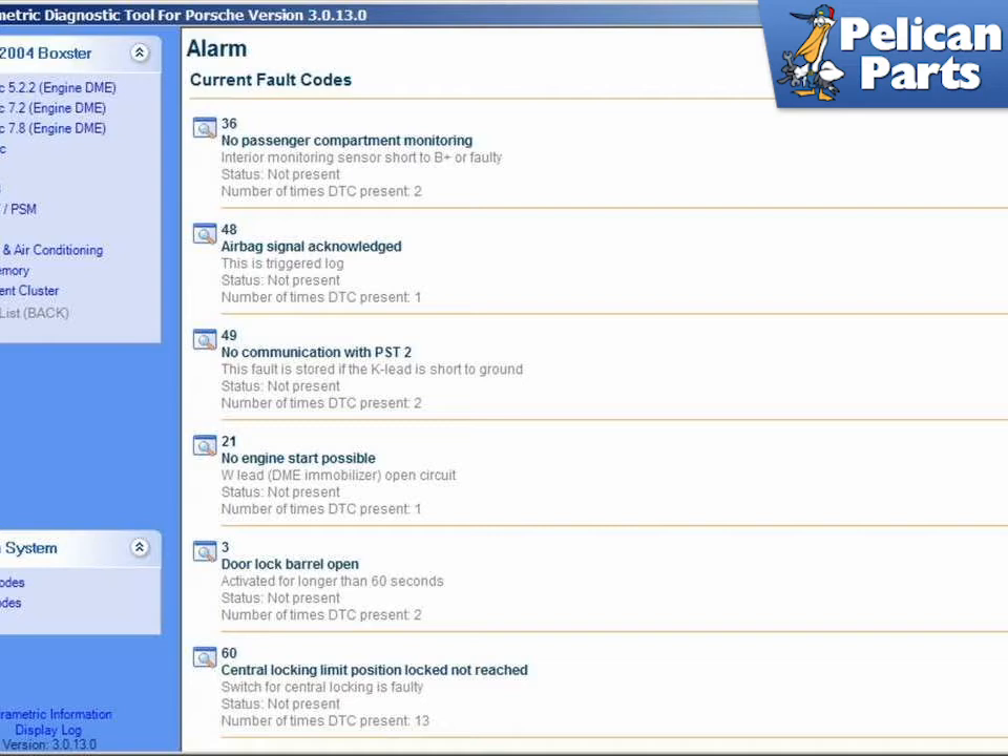Shown here is a screenshot of the Durametric software available for diagnosing various system problems. The software is nearly as powerful as the reading functions on the original PST2, and is a required tool if you are planning to do any DIY work on your car.